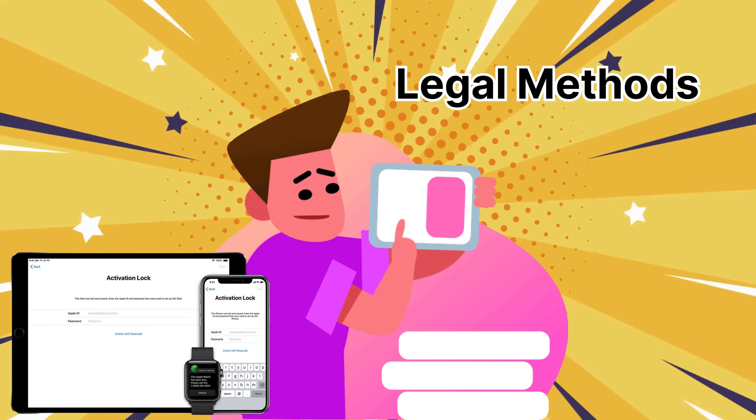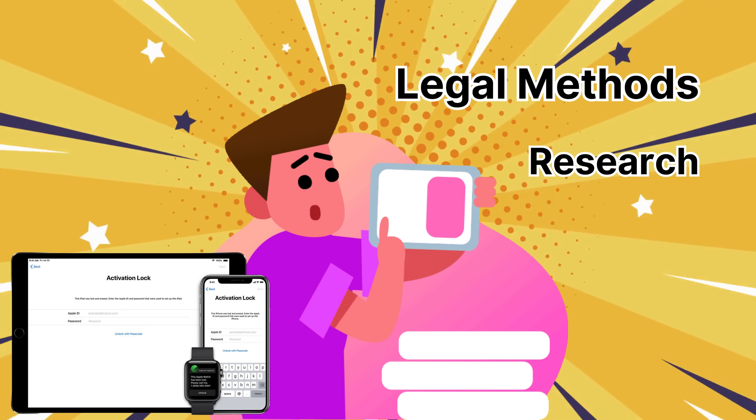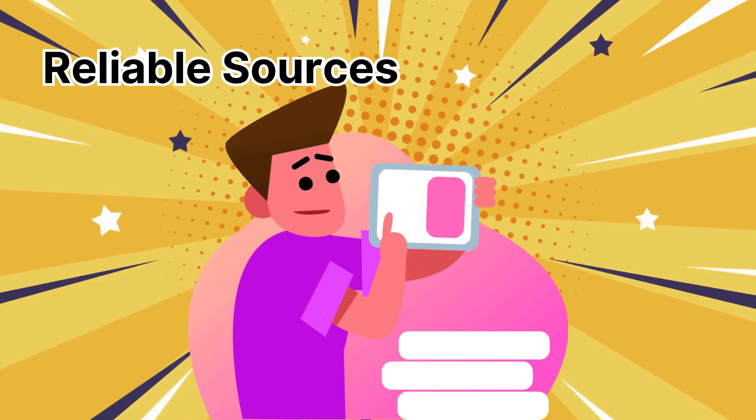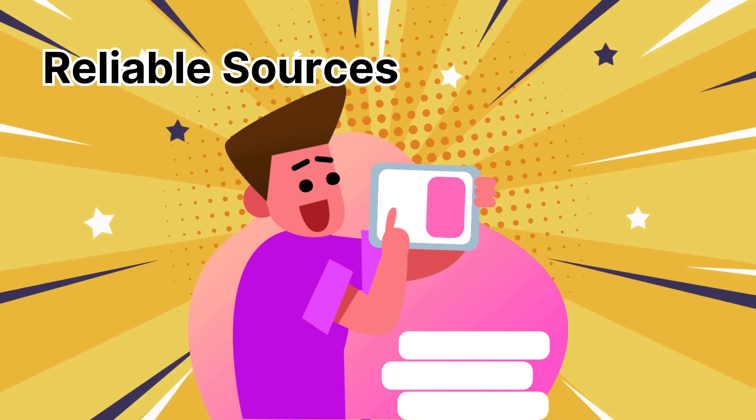And there you have it — some legal methods for removing an iCloud activation lock. Just remember, in the world of iCloud bypass, it pays to do your research and avoid shortcuts. Stick to reliable sources of information and you'll be a pro at unlocking that iPhone in no time.